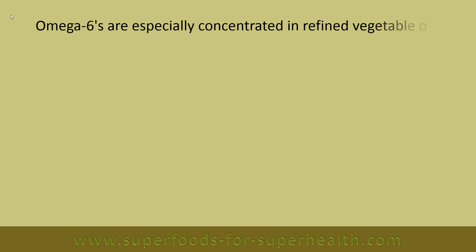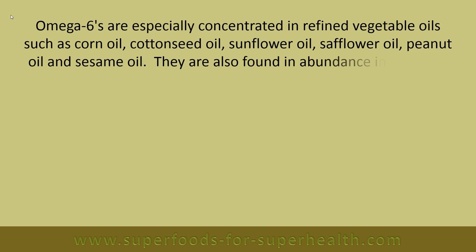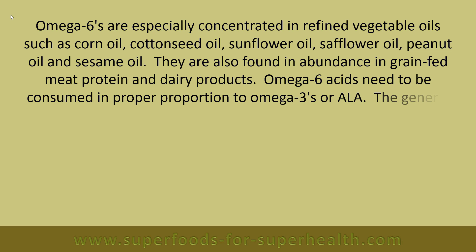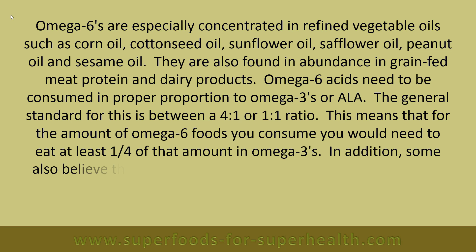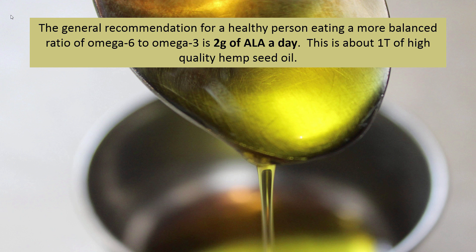Omega-6s are especially concentrated in refined vegetable oils such as corn oil, cottonseed oil, sunflower oil, safflower oil, peanut oil and sesame oil. They are also found in abundance in grain-fed meat protein and dairy products. Omega-6 acids need to be consumed in proper proportion to omega-3s or ALA. The general standard is between a 4:1 or 1:1 ratio. The general recommendation for a healthy person is 2 grams of ALA a day, which is about one tablespoon of high-quality hemp seed oil.